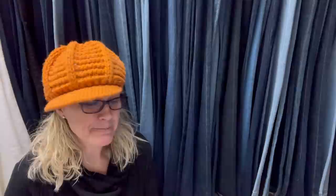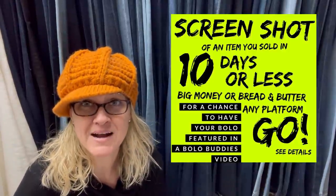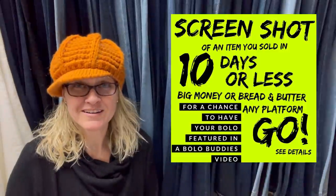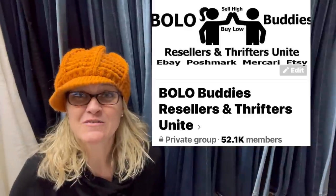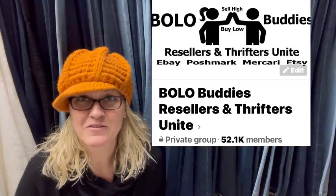Hey, Bolo Buddies, thanks for watching. All right, you guys, loving this series. Items that Facebook members have shared that sold in 10 days or less. Some of these are bread and butter, but most of these are big money. Did they sell the item too cheap or did they price it just right? Let me know what you guys think in the comments. If you missed part one, definitely go check that out. I think it's up there with the top because these Bolos are amazing.